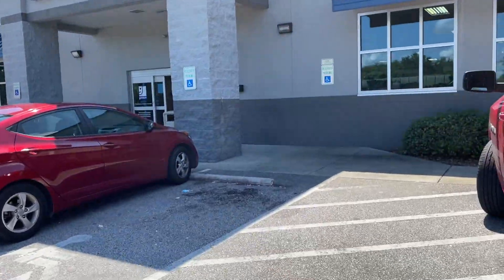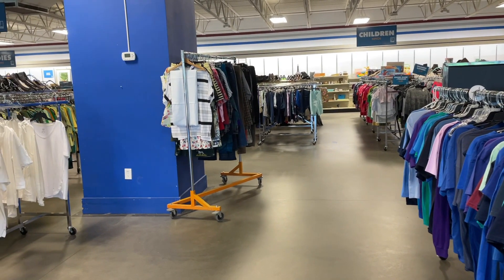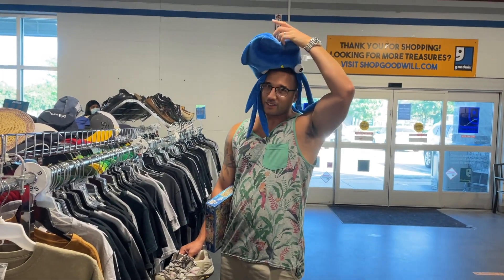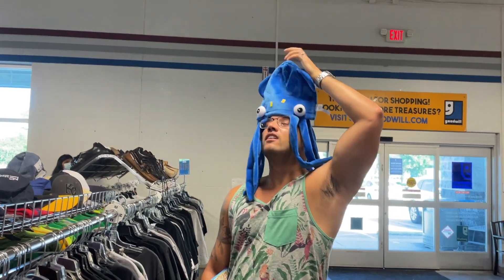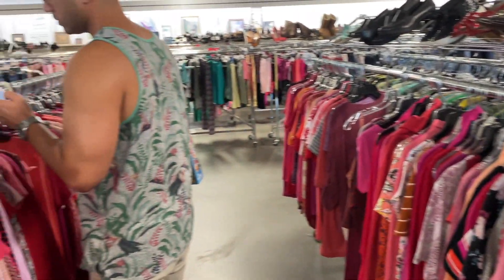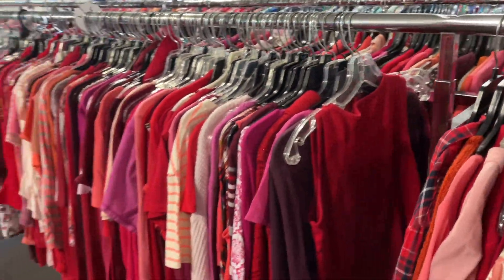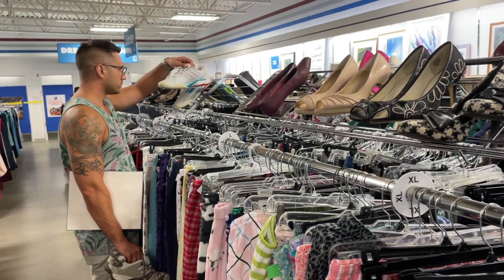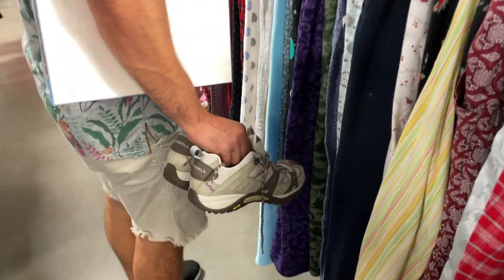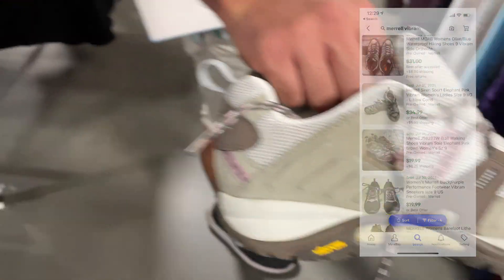First up, of course, Goodwill. Pro tip: always look for the new racks first. After we hit up the new racks, we start to go through the regular aisles of clothing. Also, don't neglect the shoes on top of every rack. We find a lot of shoes here — this is a pair of Merrell, I don't really know how you say that, but we should get about $25 to $30 for them.